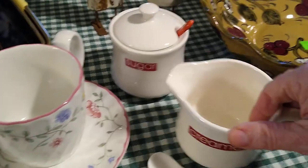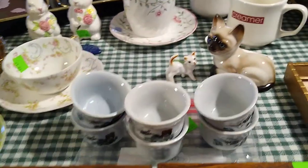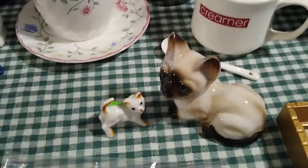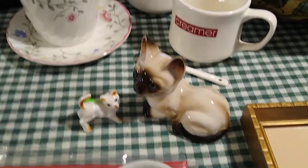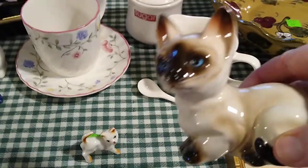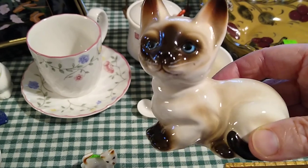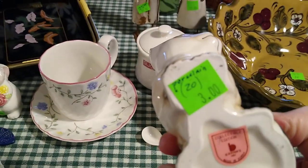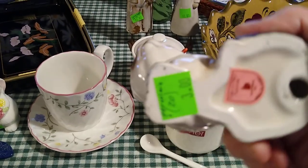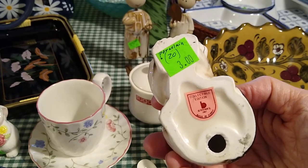Then the cats — the Menagerie had a whole shelf of cats because it's the Animal Welfare League charity. I liked the blue eyes and thought she was made very well. I paid $3 for her. She's porcelain, made in Japan, and she would probably sell for about $20. Then this little one I also thought was very sweet with its pretty face. I paid $2 for this one, and it would sell for about $12 to $15.